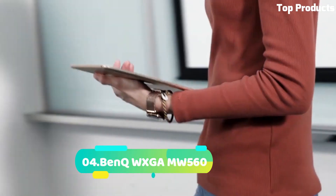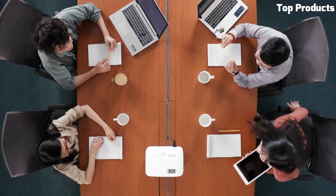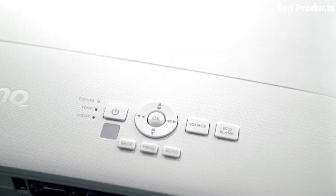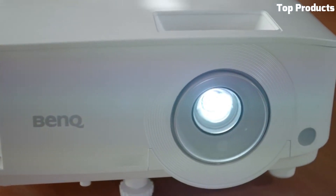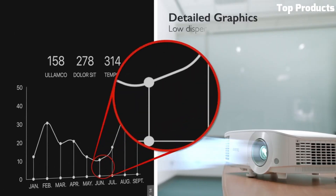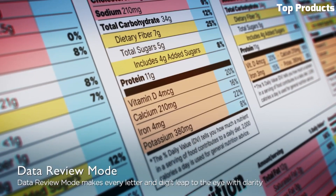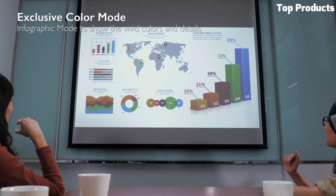Number 4: BenQ WXGA MW560. The BenQ WXGA MW560 is a versatile and reliable projector designed for business and education environments. It offers WXGA resolution, delivering clear and sharp visuals for presentations, slideshows, and classroom activities. With its 4,000 ANSI lumens of brightness, it ensures bright and vibrant images even in well-lit rooms. The MW560 features multiple connectivity options, including HDMI, VGA, and USB, allowing for easy connection to various devices.